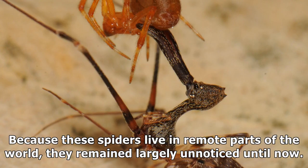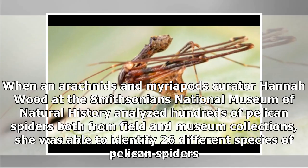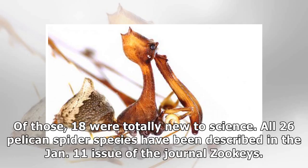Because these spiders live in remote parts of the world, they remained largely unnoticed until now. When arachnids and myriapods curator Hannah Wood at the Smithsonian's National Museum of Natural History analyzed hundreds of pelican spiders from both field and museum collections, she was able to identify 26 different species. Of those, 18 were totally new to science.